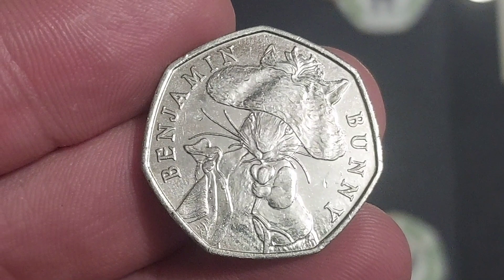With the mintage figure so high and being the most common 50p coin, if you haven't yet found it and you are new to coin collecting, honestly relax, don't worry. I promise you if you keep checking the backs of your change, it will find its way into your collections at home.